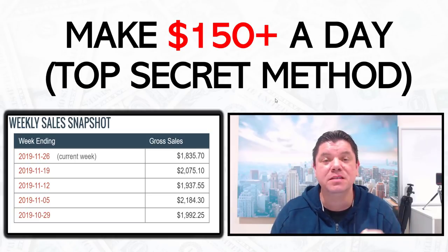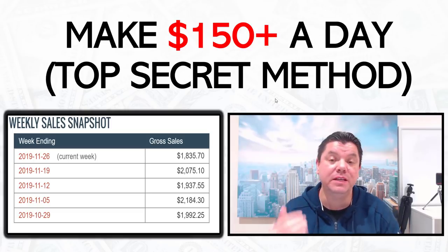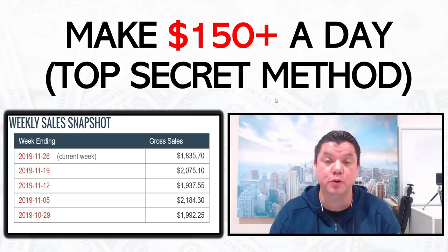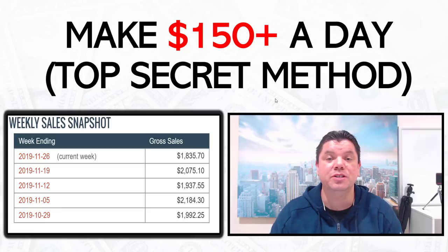Hey everyone. In today's video I'm going to show you how to make money online without a website and make up to $150 plus every single day with my top secret method. I'm going to show you how you can land on the first page of Google absolutely free without a website. So if you're interested in making a lot of money online, getting a lot of free traffic, make sure you watch this video to the end. It's worldwide and absolutely free.